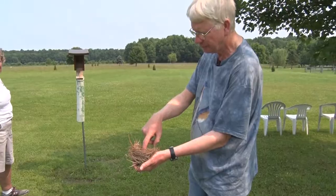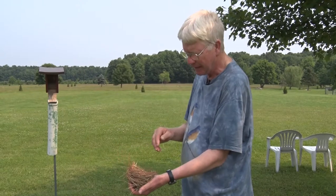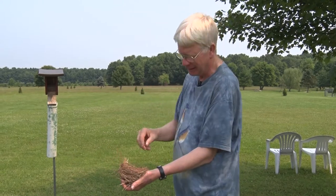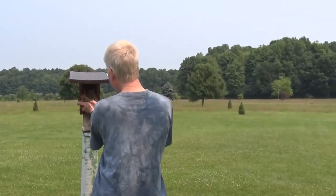It doesn't hurt to take the nest out to see the eggs. This is the full complement of four eggs. Record in your notebook what day you saw them — if you only have one or two boxes in your yard, it's easy to do. Just note what day you saw the four eggs, then put them right back in the box.